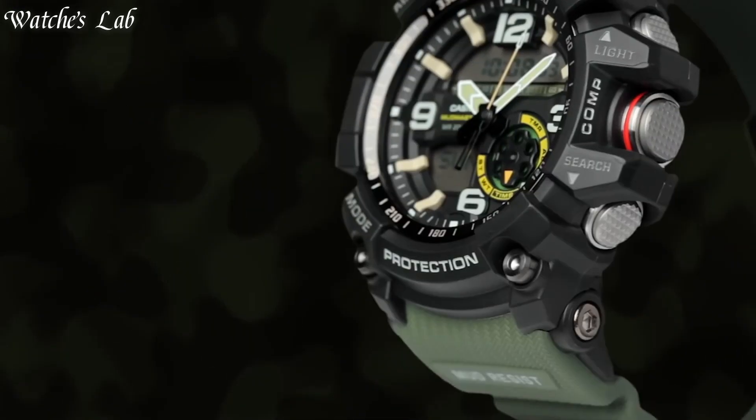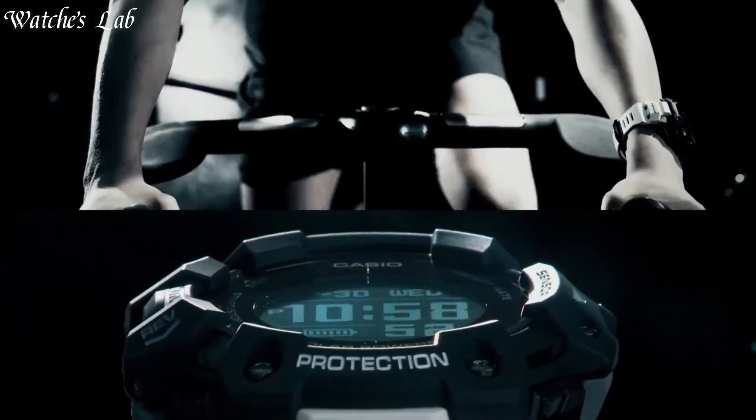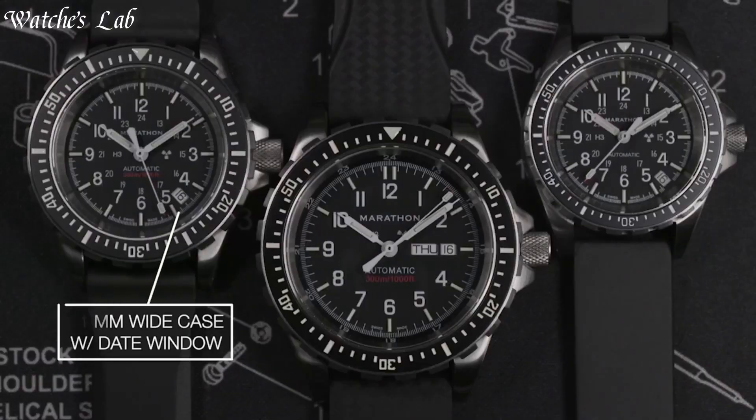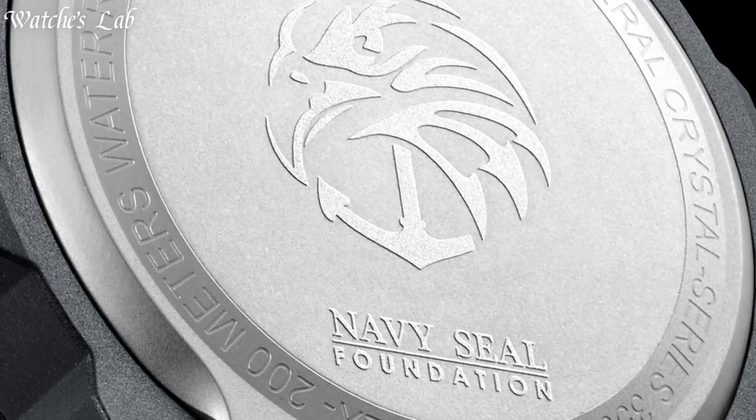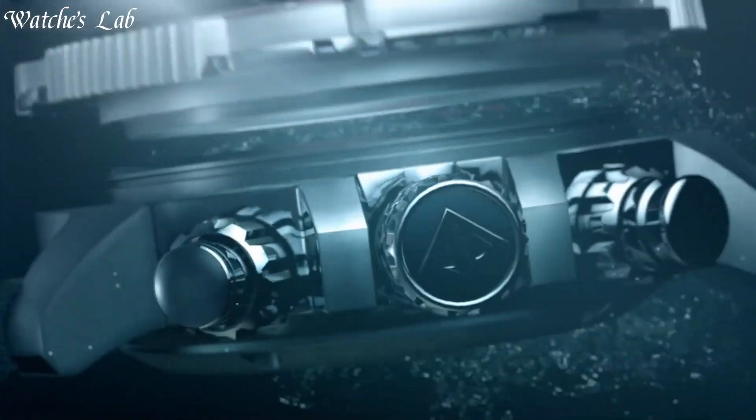Hello everyone, in today's video we are going to take a look at the best watches for Navy SEALs based on specifications. I included all the links in the video description below. Without further delay, let's get started.